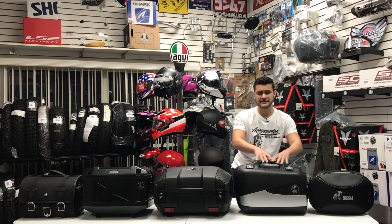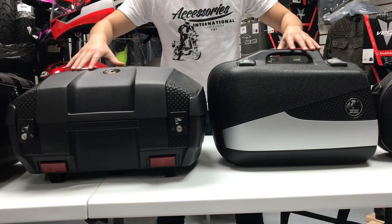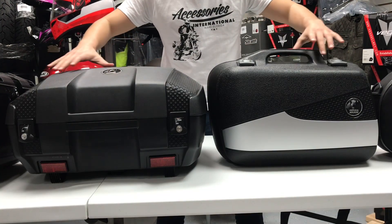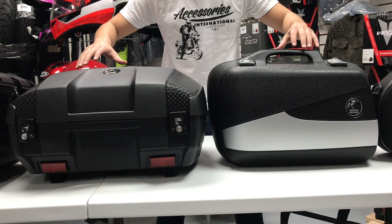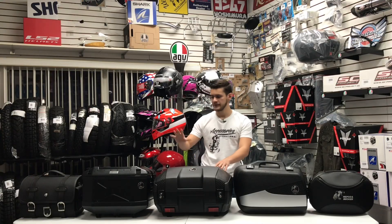Moving on to the next case, we have the two Junior cases. They're tough, impact resistant, 55 liters, water tight, double-walled plastic construction — making sure that you're not getting any water seeping into these cases.